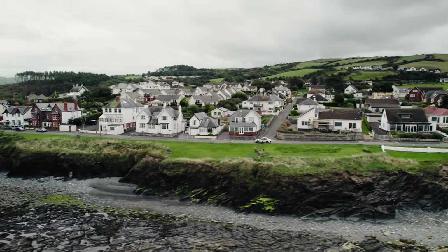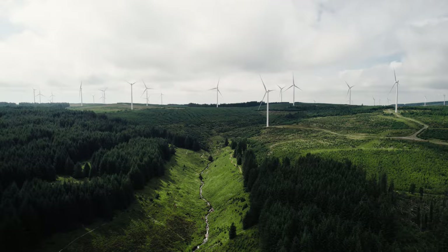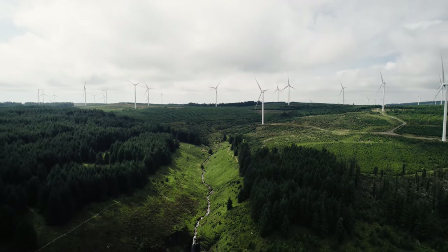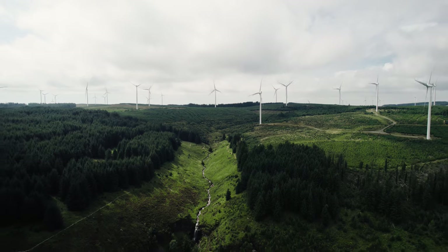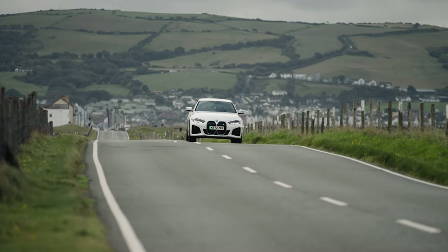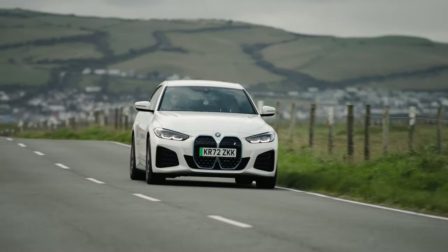Wales is one country aiming to take the lead on renewables. It aims to meet 100% of its energy needs from homegrown sustainable sources by 2035. Join us on a Welsh road trip in our BMW i4 as we visit some of the sites that will be key to this transition.